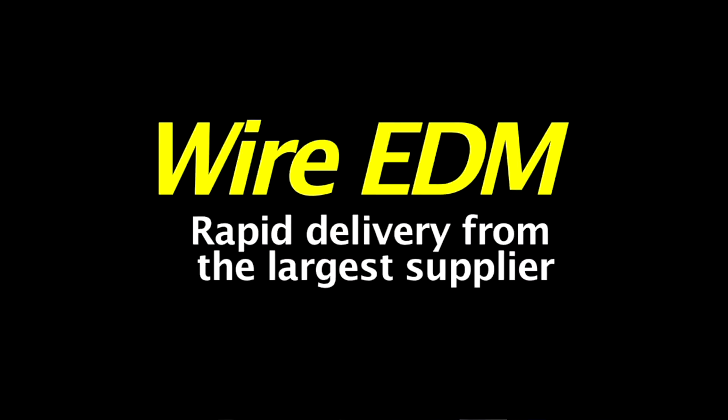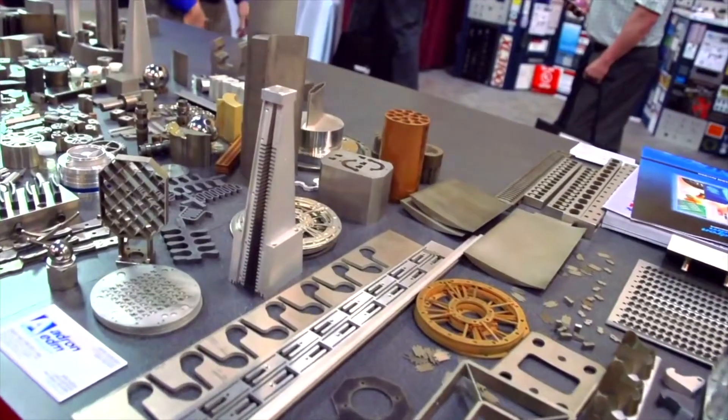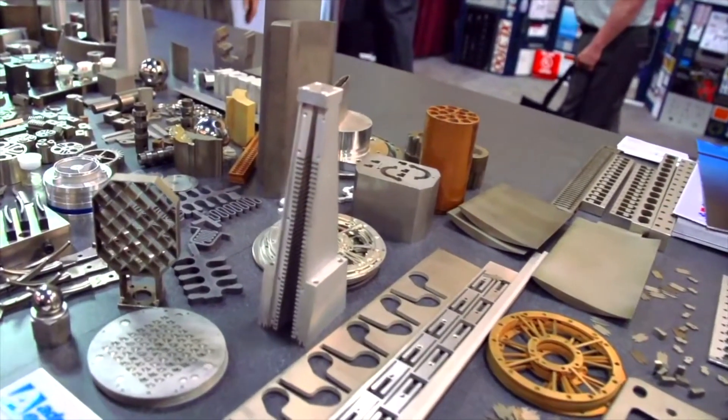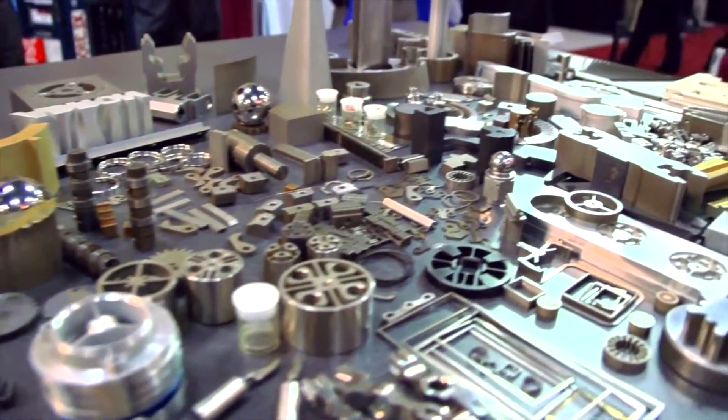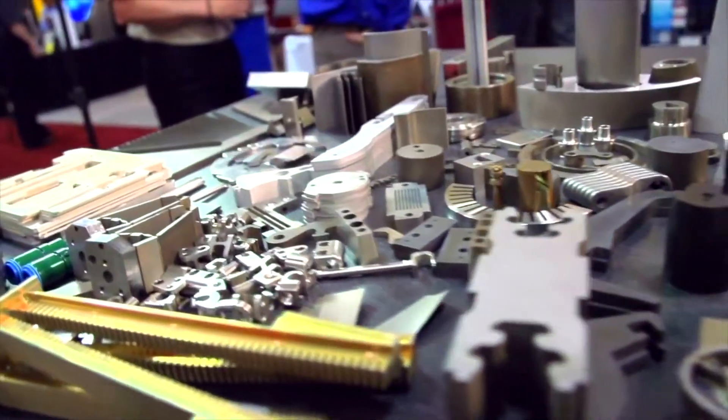We're probably the largest EDM job shop in the country with 55 wire machines on the floor, so we have tremendous capacity. A lot of what EDM is about is fast turnaround — the capability that if bar stock comes in, you can write a program and immediately cut the part.